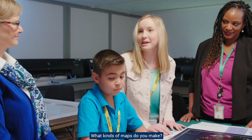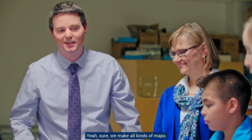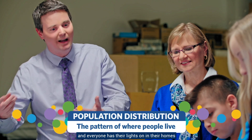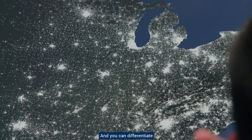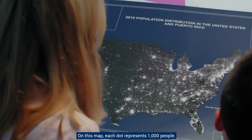What kinds of maps do you make? Do you make maps that can be used in classrooms? Yeah, sure, we make all kinds of maps. Here's an example of a population distribution map. It's kind of cool — it's like you're looking down from space and it's nighttime and everyone has their lights on in their homes. You can see spatial patterns, like it's more densely populated on the eastern side of the U.S. than the western side. You can also differentiate between urban areas and rural areas. On this map, each dot represents a thousand people.